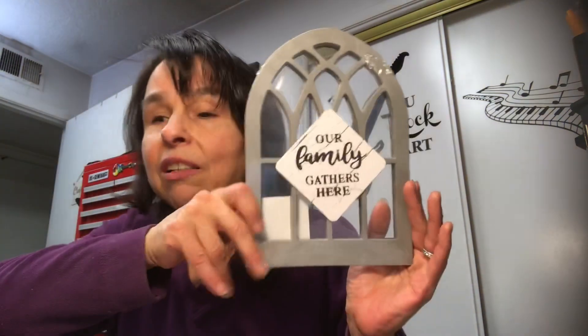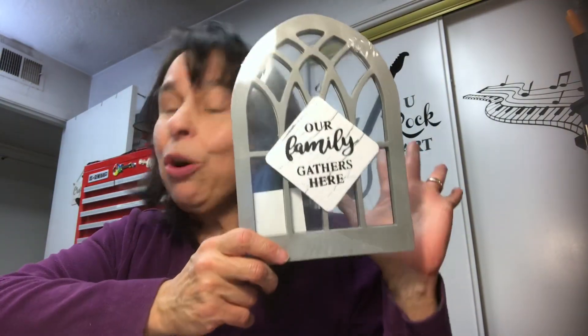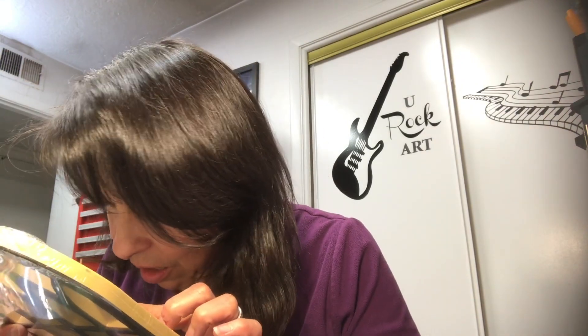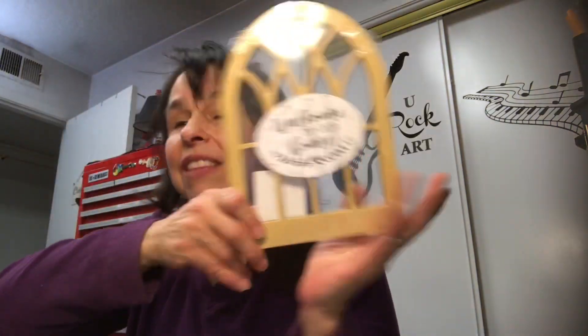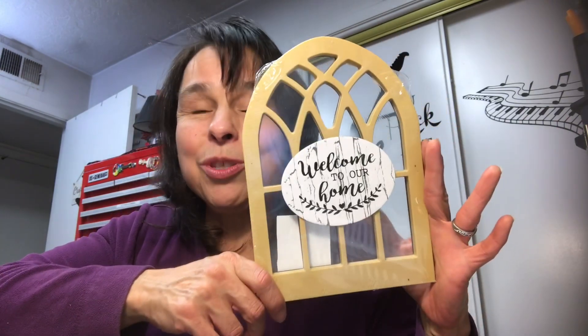I was really happy to see these — I had never seen them before, but I found them this morning at Dollar Tree. They're decor pieces. One says 'Our family gathers here' and it looks like a window — isn't that cute? I thought that would be a really fun project to embellish. The other one says 'Welcome to our home' — isn't that beautiful? I'll add flowers, a butterfly — I don't know yet — but I thought those were so cool looking, so I picked those up to embellish.